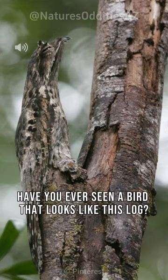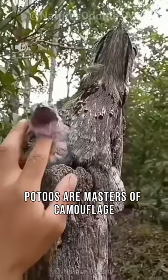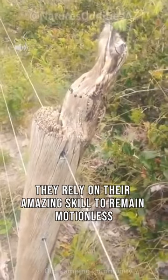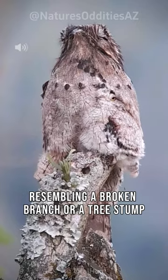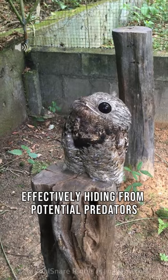Have you ever seen a bird that looks like this log? Potoos are masters of camouflage. They rely on their amazing skill to remain motionless, resembling a broken branch or a tree stump, effectively hiding from potential predators.